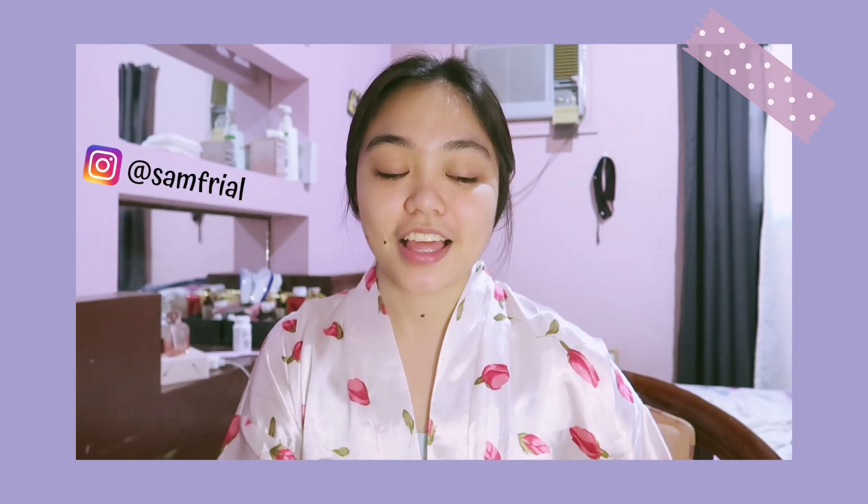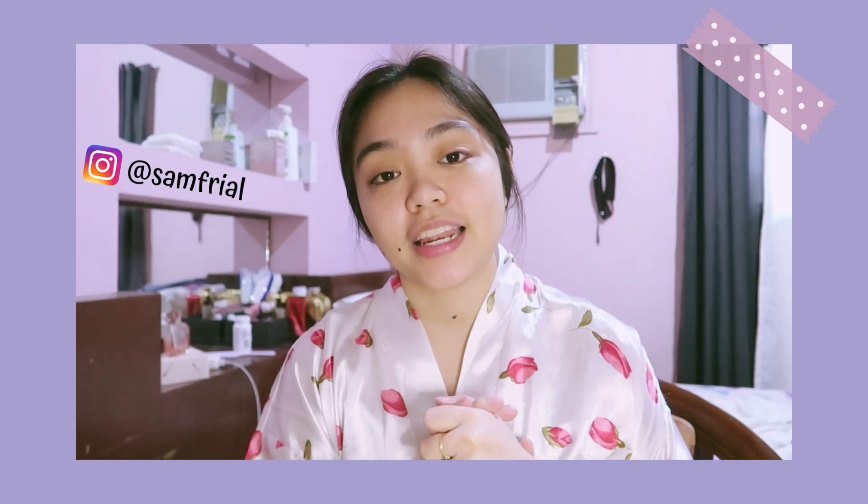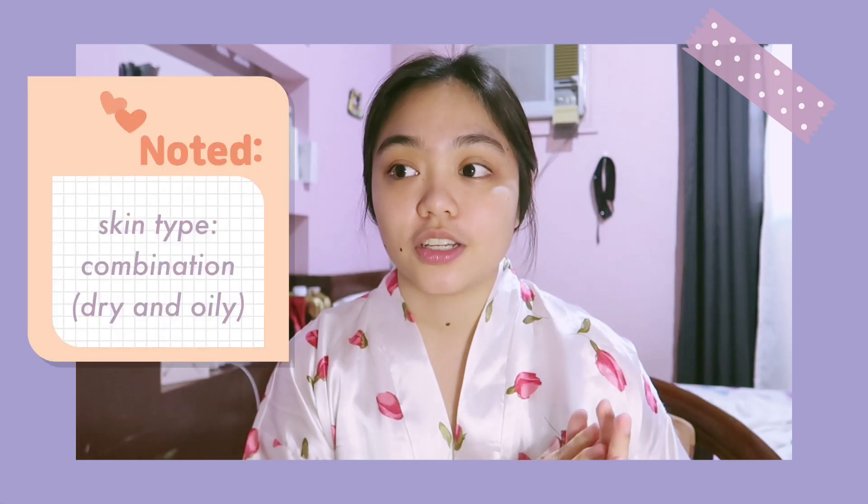Hey guys, welcome back to my channel! For today's video I will be sharing my skincare routine. Just to give you a brief background on my skin type, I have combination skin — both dry and oily.